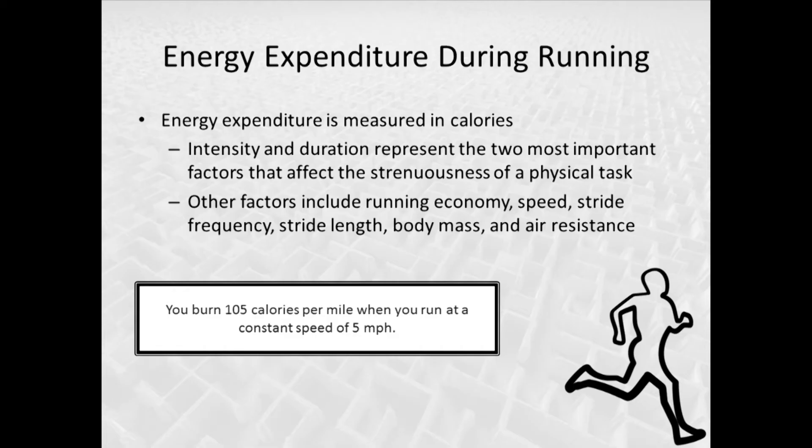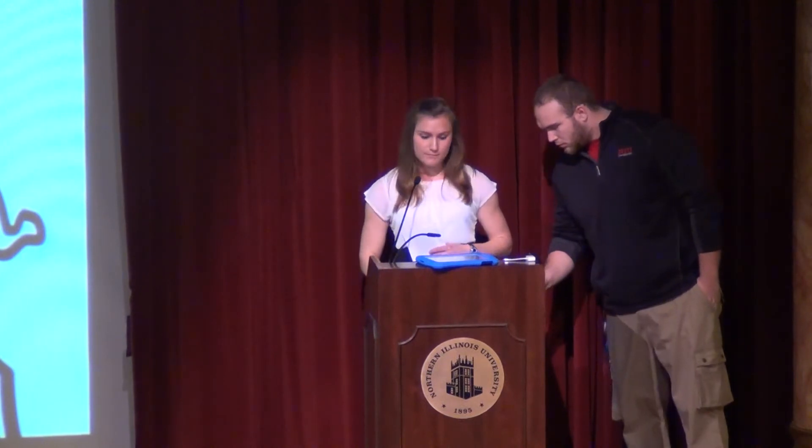Intensity and duration of exercise are the two primary factors that determine how much energy you'll expend. The more intense the activity, the more calories you'll use. The longer the duration — whether it's a given distance or a given time — the more calories you'll consume. When we talk about running specifically: the faster the speed, the more calories; the further the distance or longer the time, the more calories.